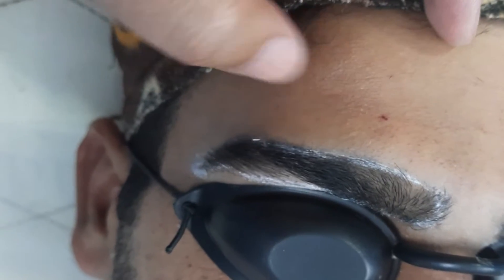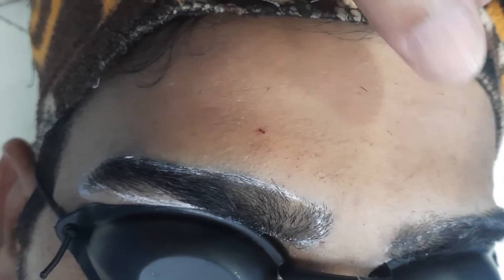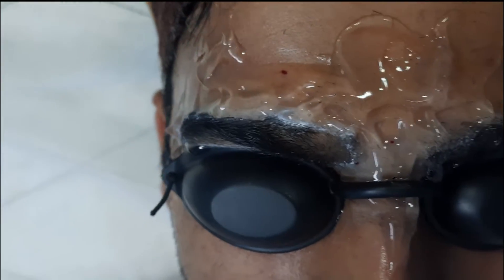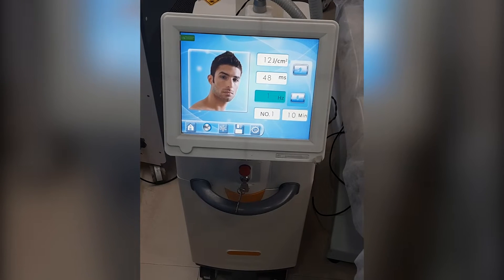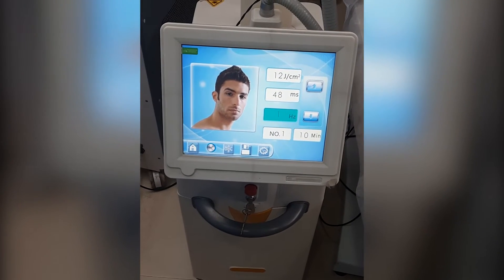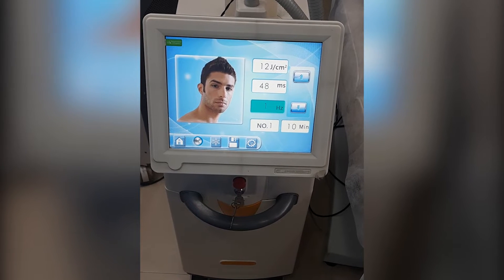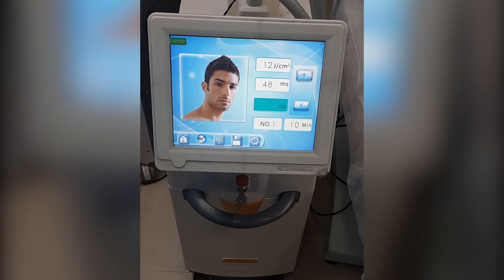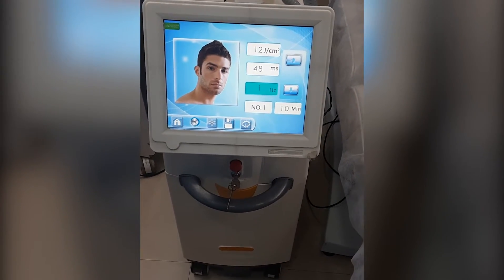We have already done the shape up — we have shaved the extra hairs from here — and we are going to start the laser. We have applied the cooling gel. This is the most advanced FDA approved diode laser machine for laser hair removal that Vijuvi Derma Clinic has, and with this we are going to give the treatment.